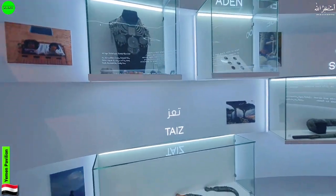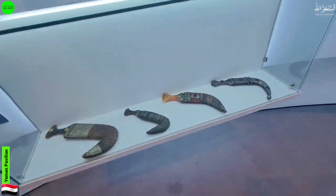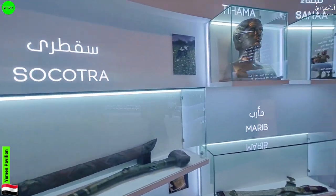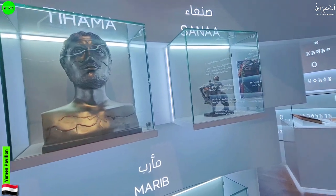They're also displaying something about the history and culture — what was used in the past. Here they have some sword-like items, and on this side there is an architectural display showing what things looked like in the old days.